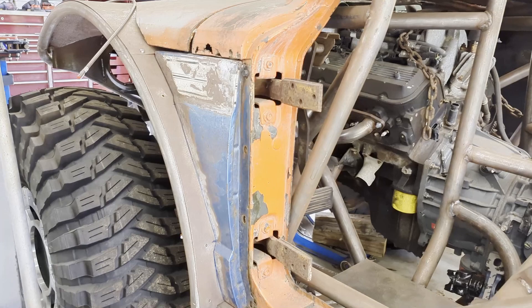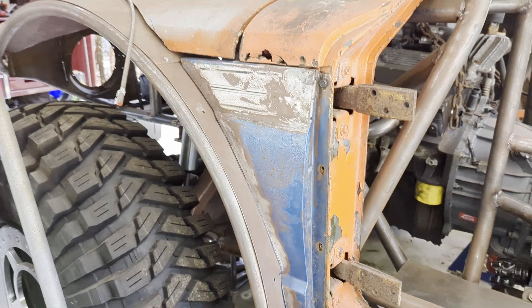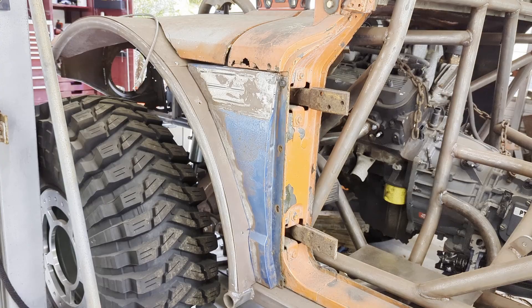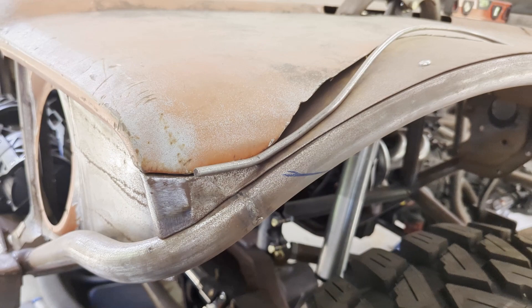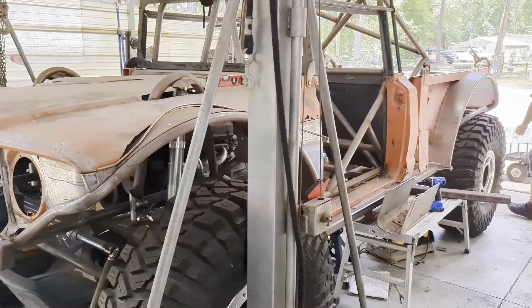This piece right here is actually the Cherokee's original fender, so it's been passed on to Jarhead — part of it, should I say. And then another little part of it up here, just so it looks nice and professional and flowy.